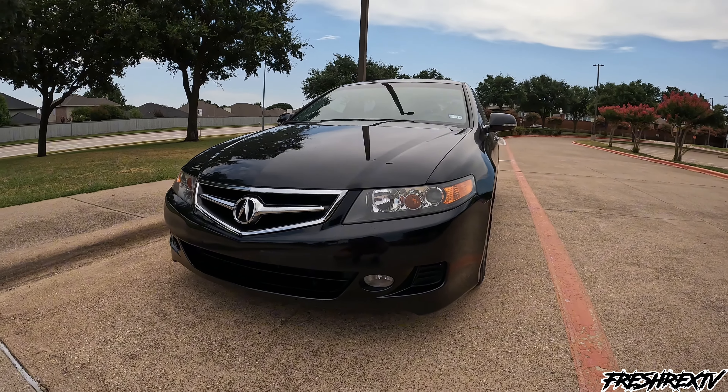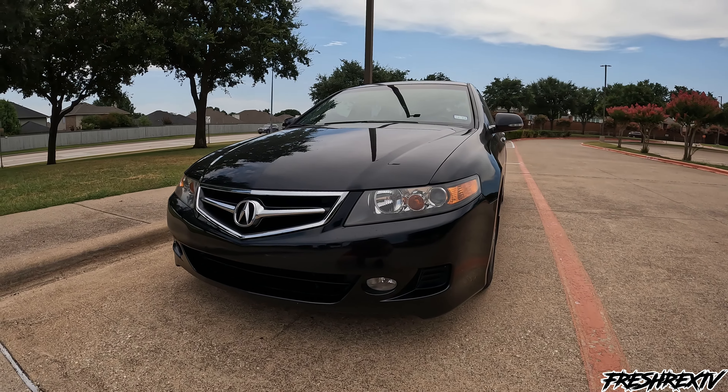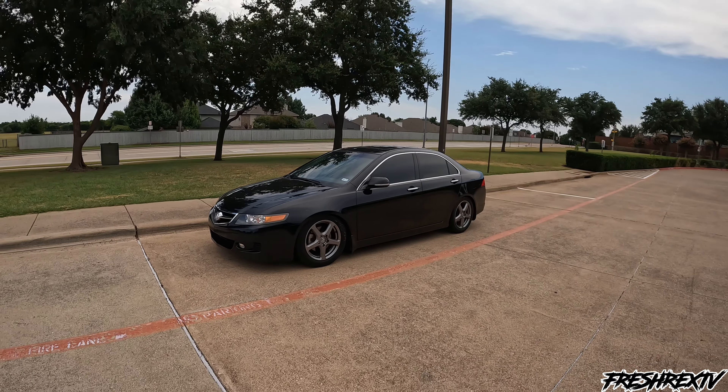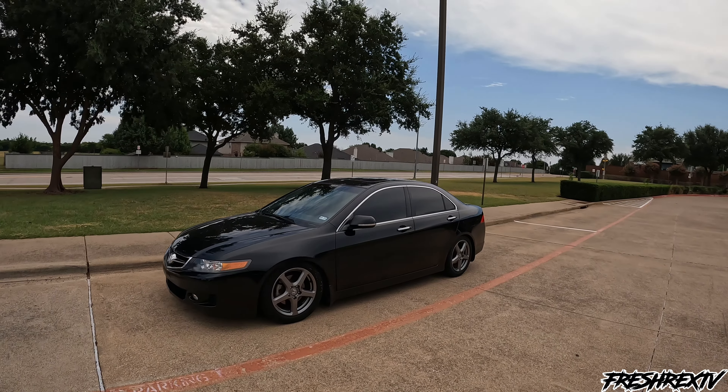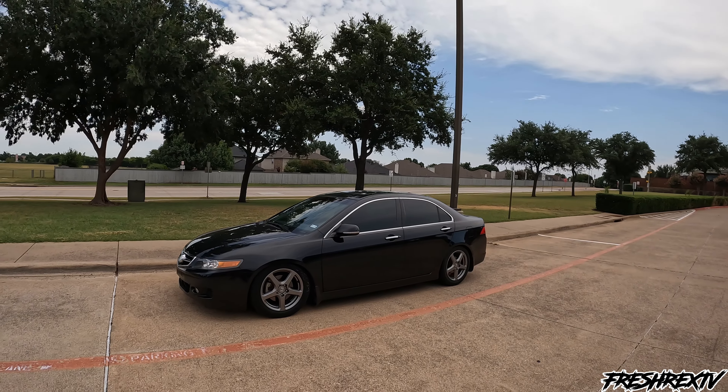This is definitely something I want to keep in my collection probably forever. It's in Nighthawk Black Pearl — super clean, super well maintained. The paint is pretty much almost mint; I'd say about a nine out of ten condition. Headlights, everything is just OEM fresh, super stock, super clean, no flaws whatsoever — little paint chips here and there but that doesn't bother me.